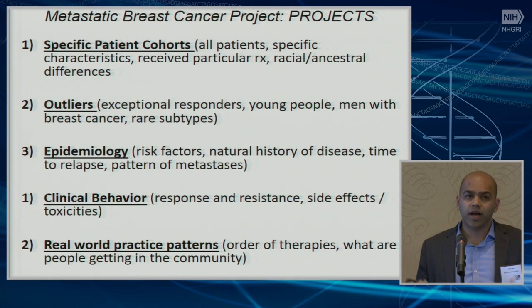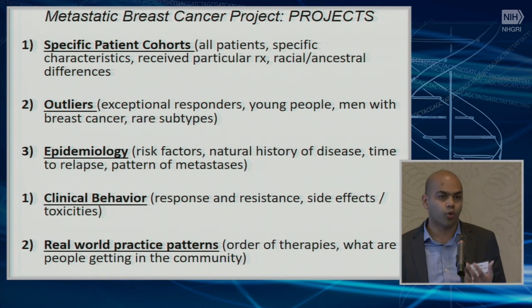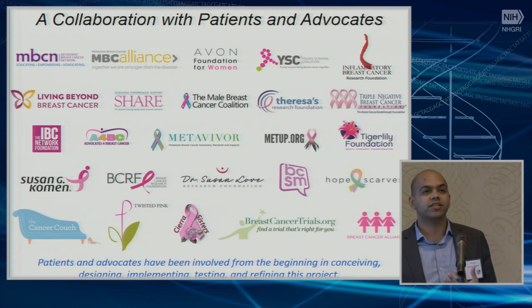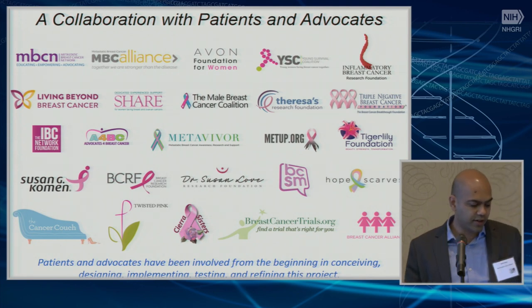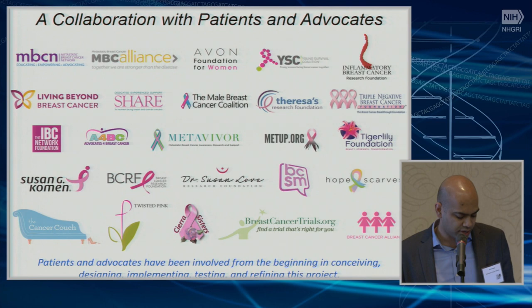There are a lot of studies we can do beyond studying extraordinary responders. Now that we're collecting all of this data, we can study specific patient cohorts, outliers, the epidemiology of metastatic breast cancer which is somewhat understudied, clinical behavior like response and resistance, side effects, toxicities, and real-world practice patterns — what order of therapies do people get? This is a collaboration with now up to 26 advocacy groups. Advocacy groups have been great about reaching out and wanting to help with outreach. Patients and advocates have been involved from the very beginning in conceiving, designing, implementing, testing, and continuing to refine this project.